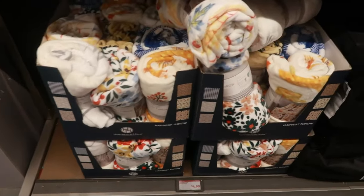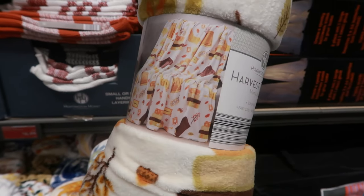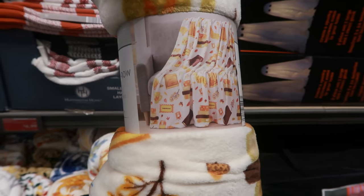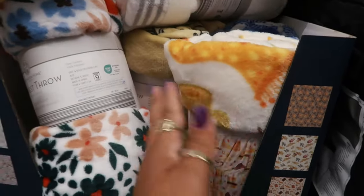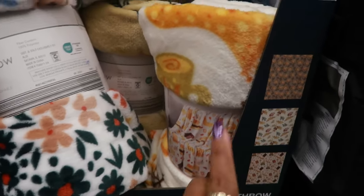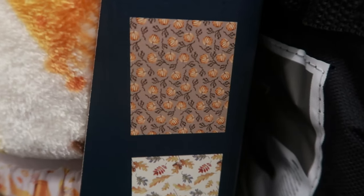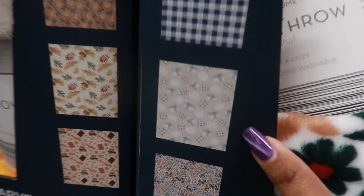There are some throw blankets for $5. This one is cute — it has books, leaves, and a cup of coffee. If you have a friend that likes to read, this would be perfect for a little gift basket for the holidays with some coffee and a book. The other ones have pumpkins. Then there's this floral one and one with a pumpkin print.